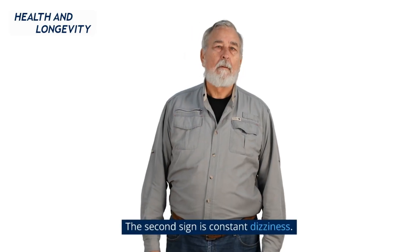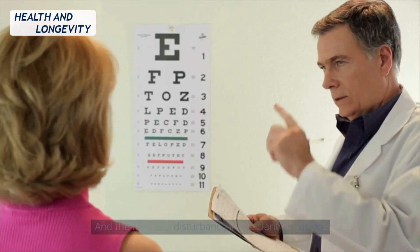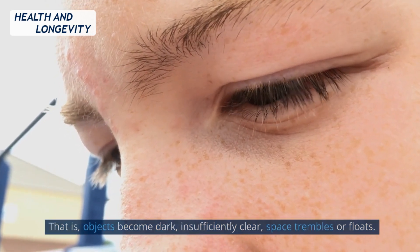The second early warning sign is constant dizziness. And the third is a disturbance in the clarity of vision — objects become dark or insufficiently clear, and space appears to tremble or float.